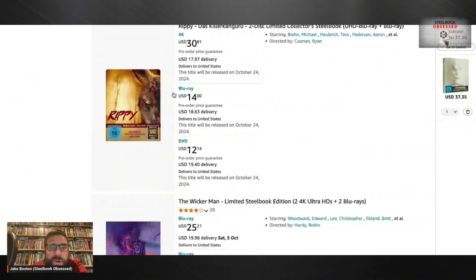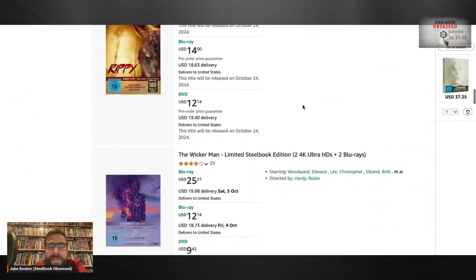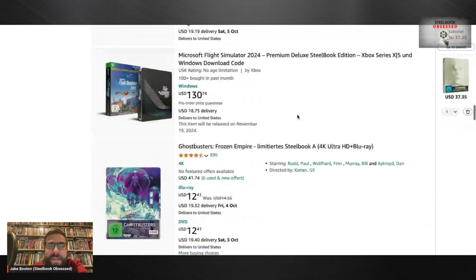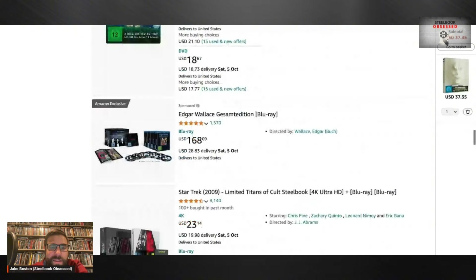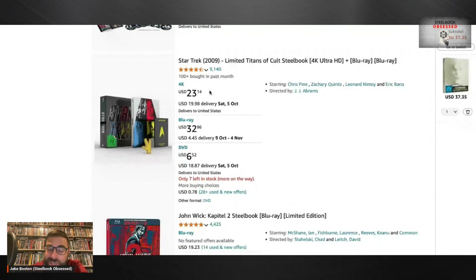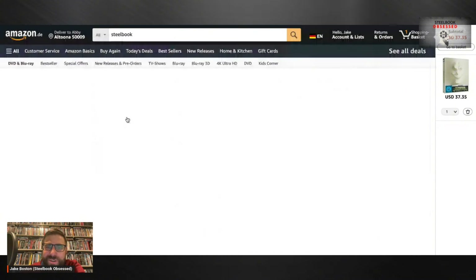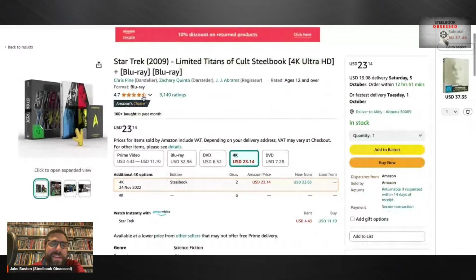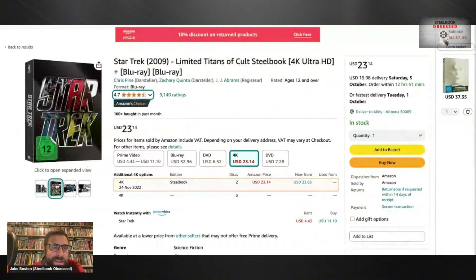There's a different steelbook for The Wicker Man here than what Lionsgate put out in the states. There's also a very cool-looking Titans of Cult set — and it's pretty cheap at 23 bucks. Sure, you've got to pay shipping, but if you buy more than one title you'll make the shipping that much more worth it. That is a very nice-looking Titans of Cult. I have Star Trek 2009 but I do not have a steelbook for Star Trek 2009.